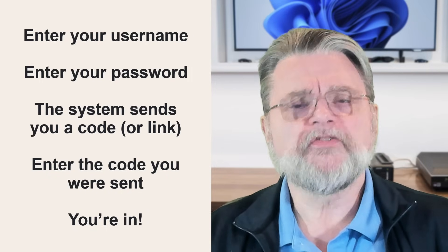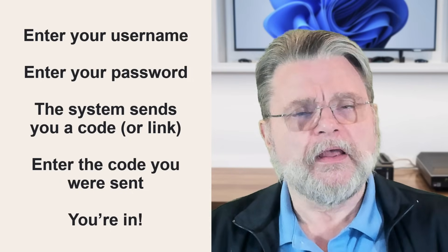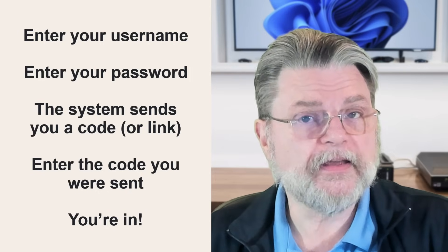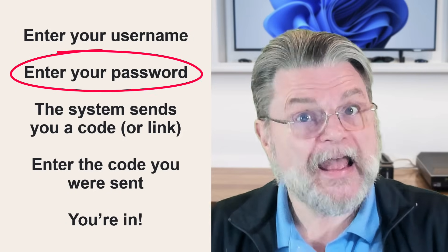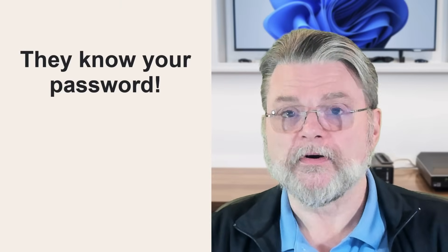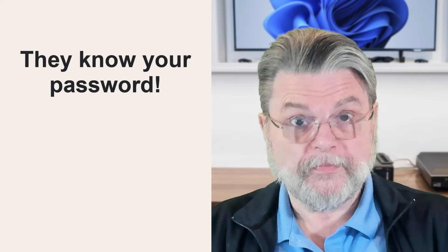There's something important about this sequence that should set off some alarm bells. In order for the system to actually send you a two-factor code or notification, you'll have had to have entered your password and that password would have had to have been correct. So if the system being compromised uses username → password → two-factor, and you suddenly get a two-factor code that you didn't ask for, that means somebody entered your correct password. Two-factor saved you. That's the point.